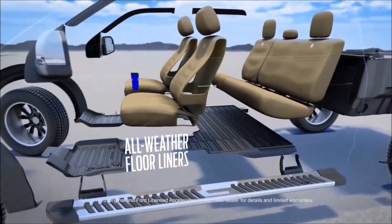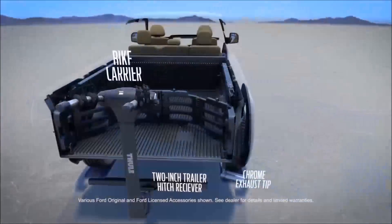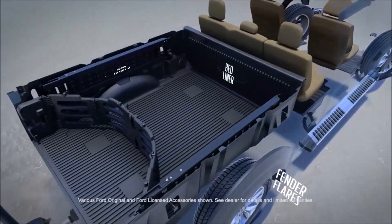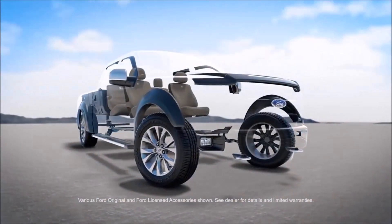Which means Ford accessories aren't just an easy choice — they're the perfect choice to make your Ford yours.